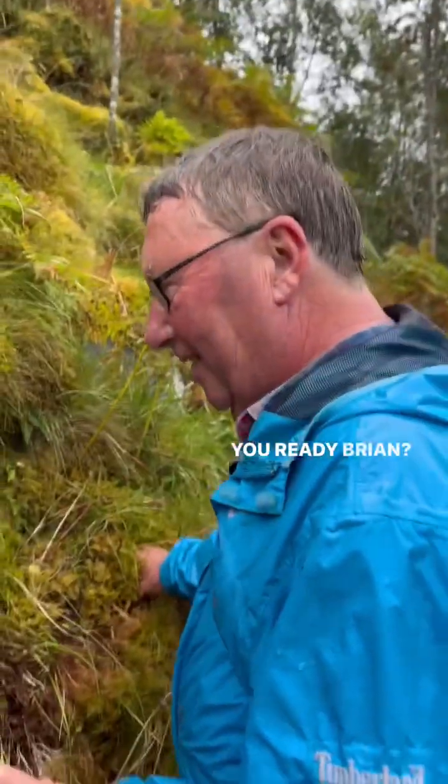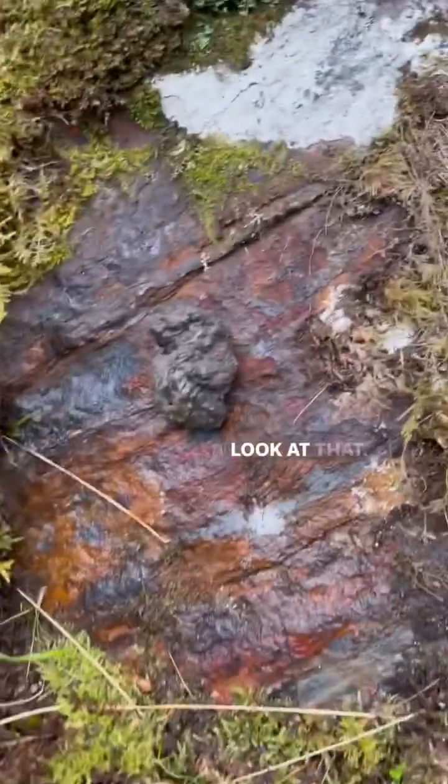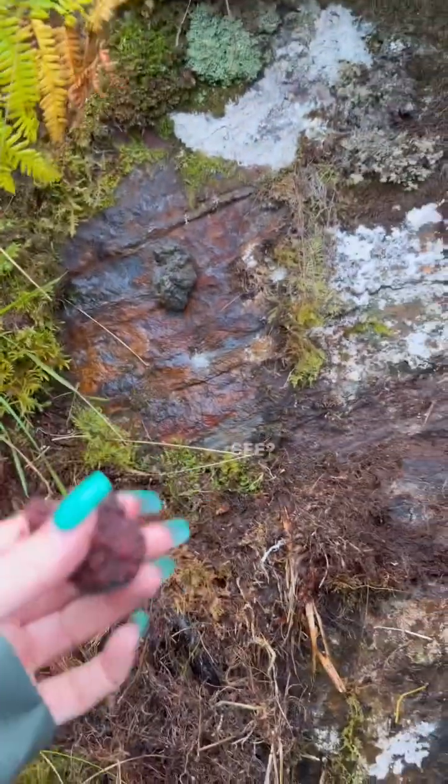Okay, you ready Brian? Yeah, I'm ready. Okay, on you go, put it on. Look at that — it's a magnetic rock. Is that not mad now?